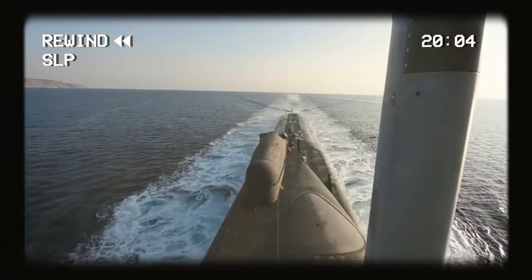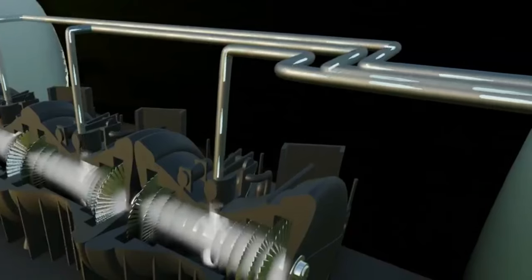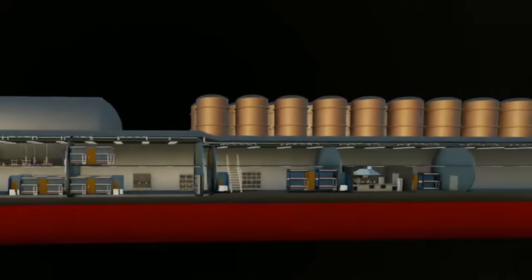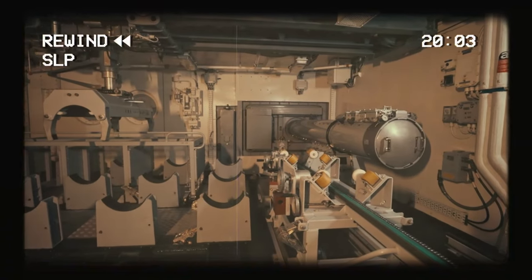Submarines in the pitch black darkness of the ocean move like a natural current — unseen, unheard, and unknown. These underwater predators pack a powerful punch and can cause massive damage. For example, in the post-Cold War era, a practice drill was held in the North Atlantic where an allied submarine managed to go through an entire carrier's protective screen undetected, showing its capability.